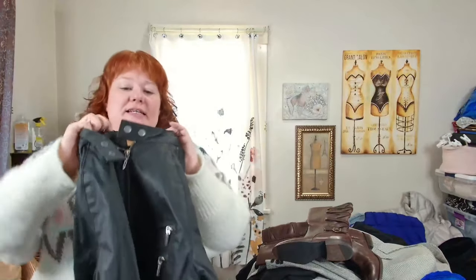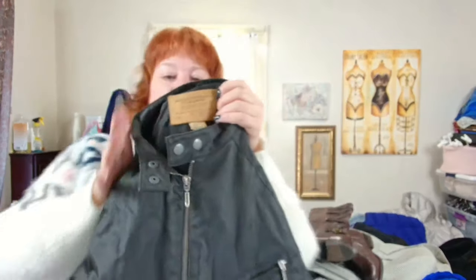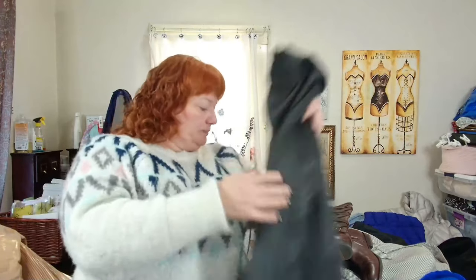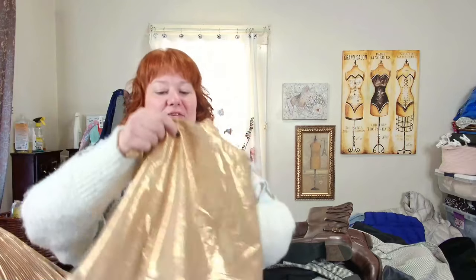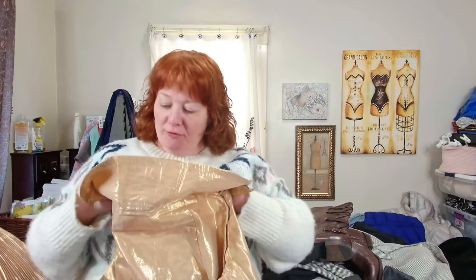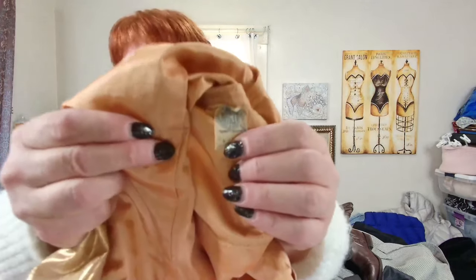Starting with the bins haul — this is Guess, a vintage coated cotton jacket. I was really excited to find it. Not my best find to this day, but it's a cool find.